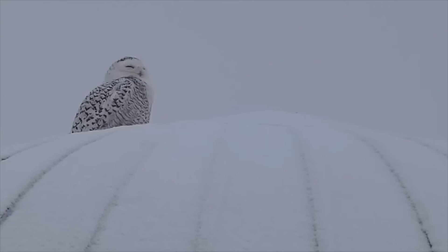The snowy owl I rarely hear vocalized, but they make kind of these gruff crow noises — a very raspy, barking sound.